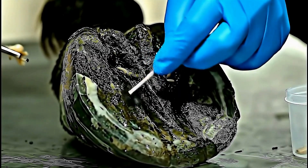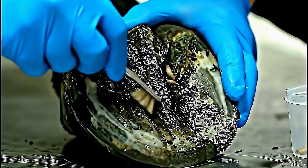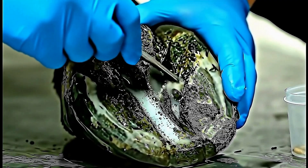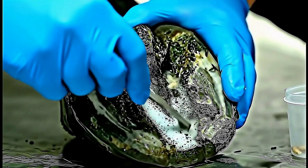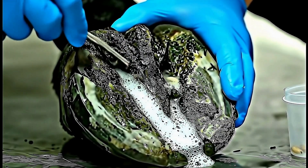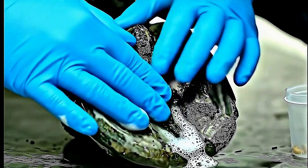Any remaining parasite fragments or eggs must be completely eliminated. Deep disinfection with antiparasitic medication ensures no eggs or larvae survive to restart the infestation cycle. Perfect extraction.